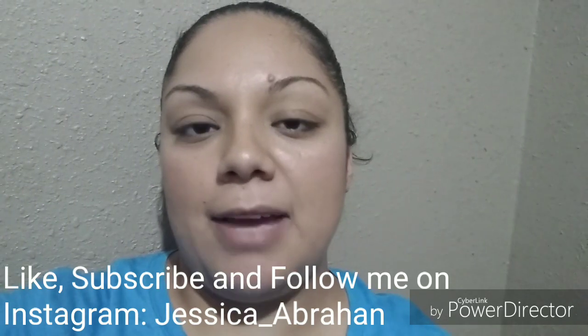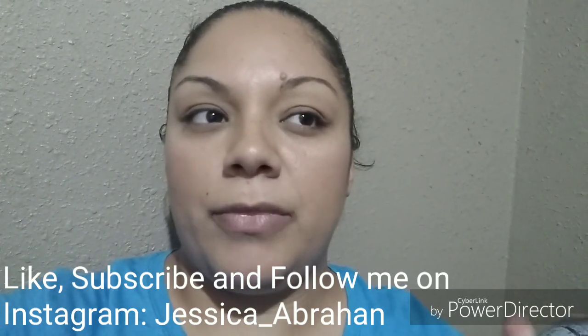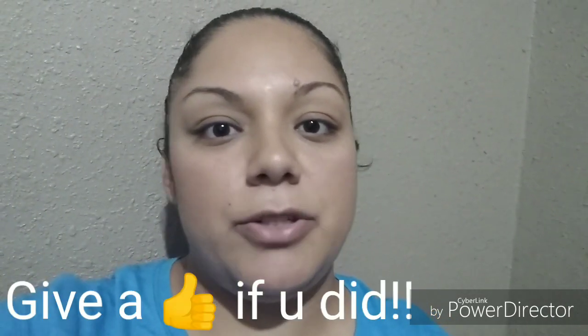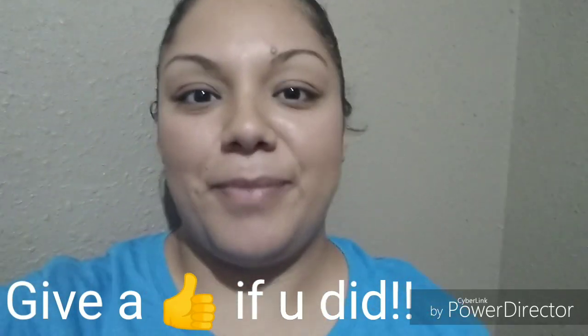Don't forget to like, subscribe, and follow me on Instagram. If you guys like videos like this, let me know — I'll try to do more of them if I can. I'll see you in the next video. Bye.